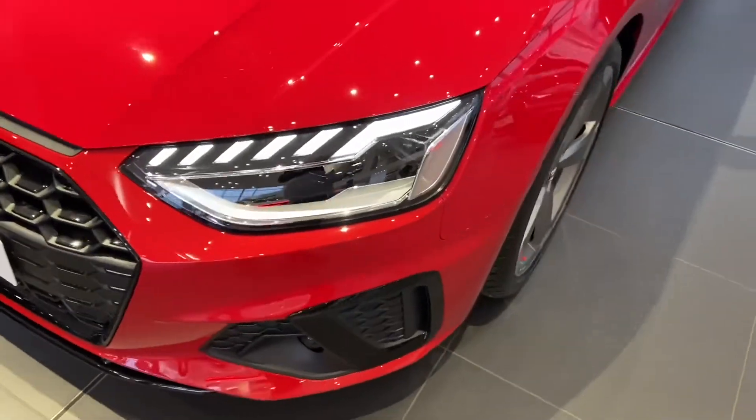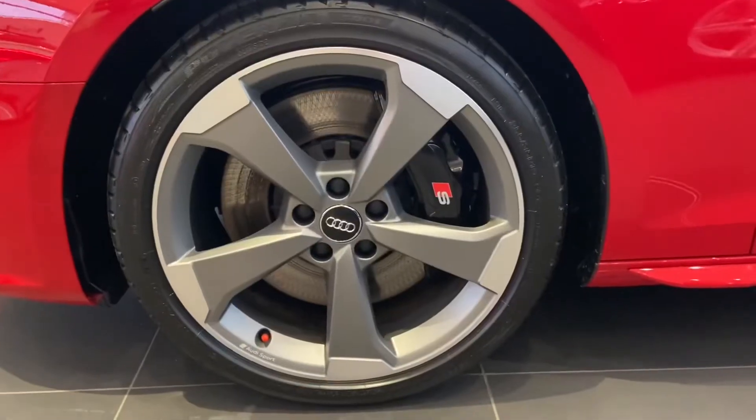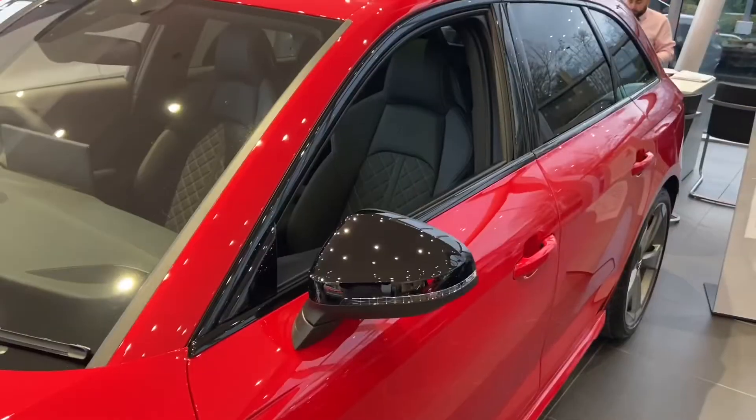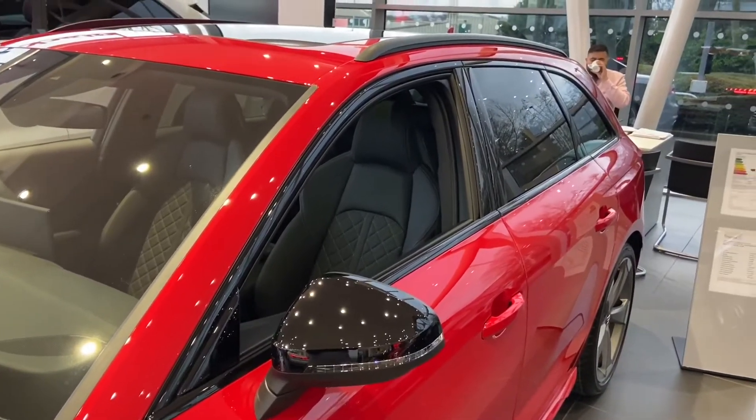As you can see, we have the matrix headlights which are LED. 19 inch alloy wheels in a titanium finish, five spoke design. We have the contrast black mirrors as well as contrast trimming and roof rails.